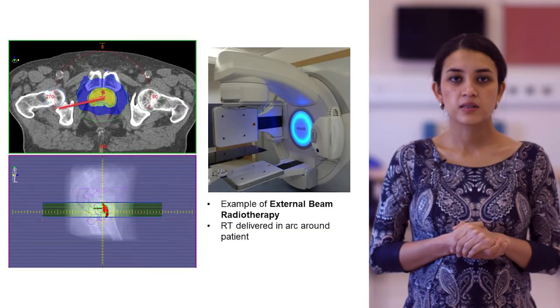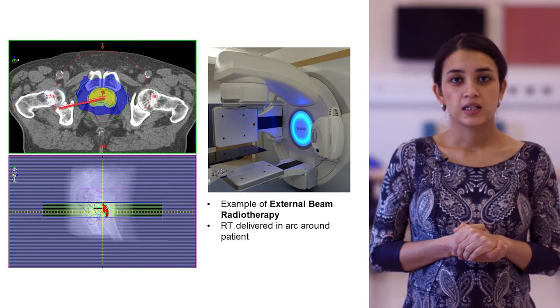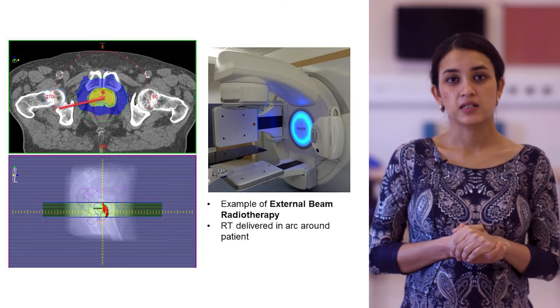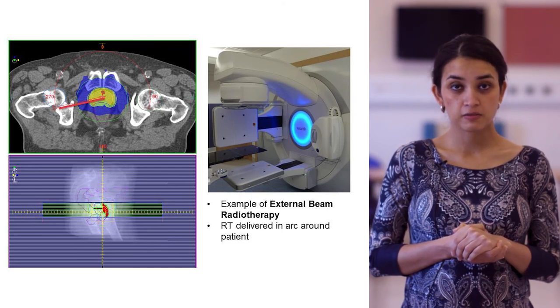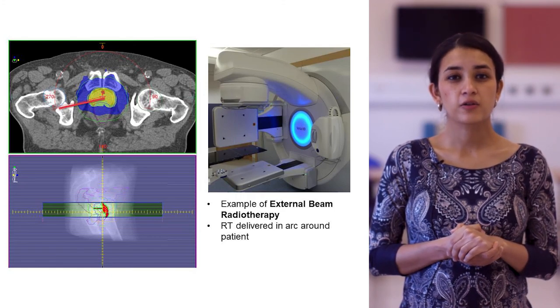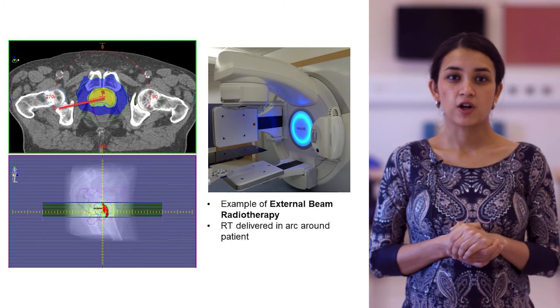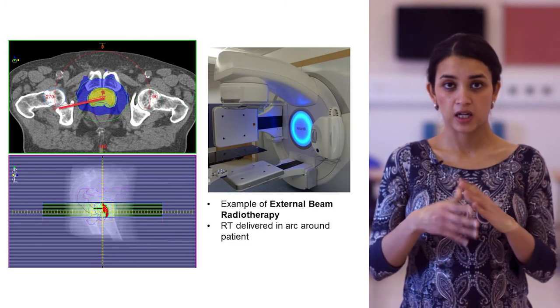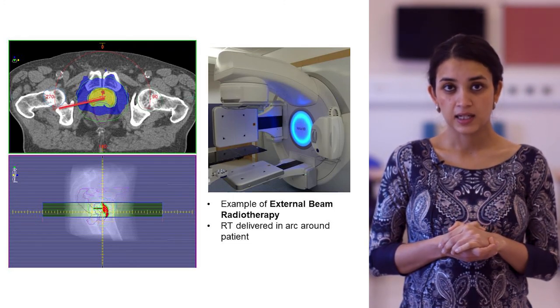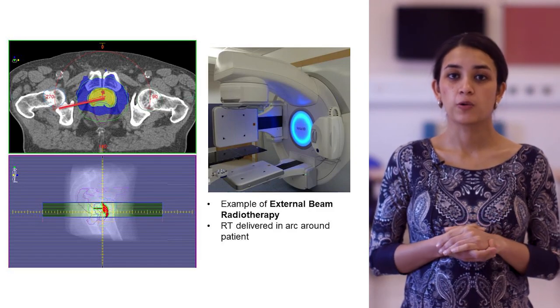This image is of external beam radiotherapy. The image on the far right is an example of a linear accelerator, which is used to deliver the external beam radiotherapy. You can also see the radiotherapy plan that aims to target most of the radiation to the area around the prostate gland, given in an arc-like manner through a technique called VMAT.